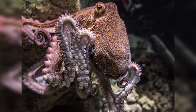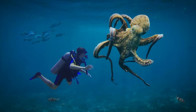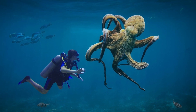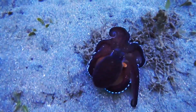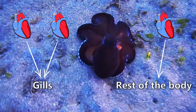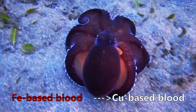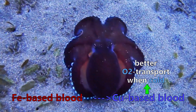They have a prominent head and eight arms or tentacles that are directly merged with the head. They have three functioning hearts: two of them are only there to pump blood through the gills, while the other one pumps blood through the rest of the body. Rather than iron-based blood, their blood is copper-based, which is more efficient at transporting oxygen at low temperatures, and it makes their blood blue in color.